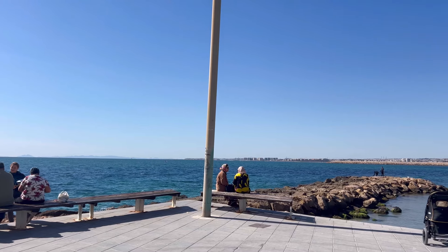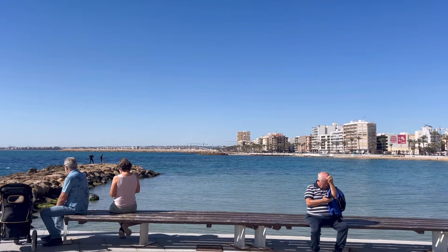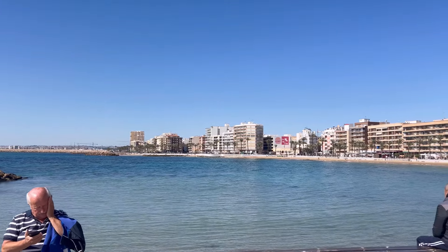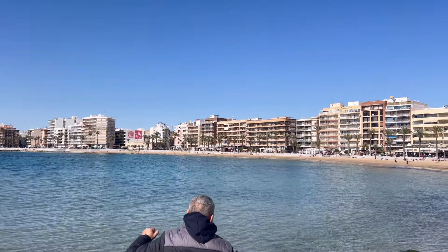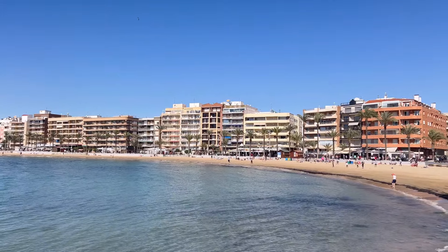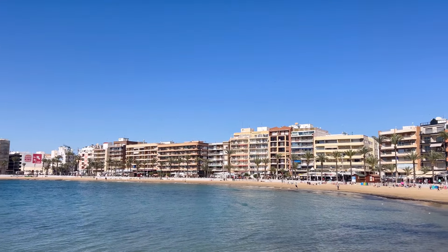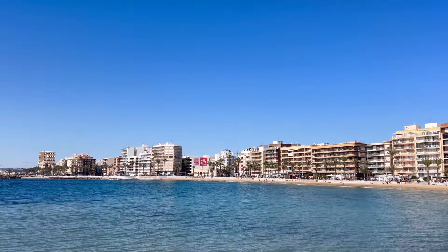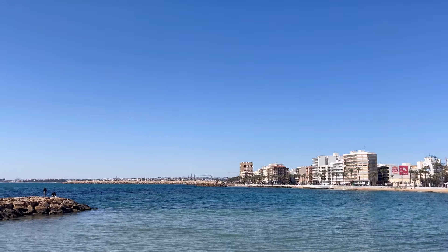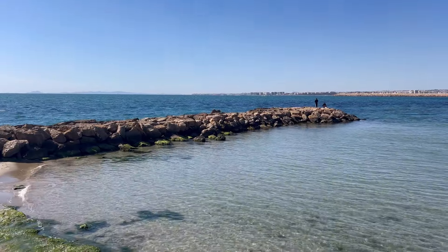Torrevieja is a Mediterranean seaside city in the Costa Blanca region in the province of Alicante — which is where Benidorm and Alicante are located too — in southeastern Spain. It's about 50 kilometers south from the city of Alicante and the population is quite big, more than 90,000 residents. Originally this place was a salt mining and fishing village, as it's located between the Mediterranean Sea and two large pink salt lakes known as Salinas de Torrevieja.